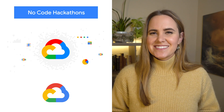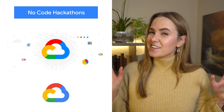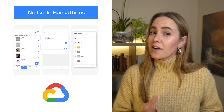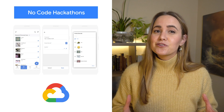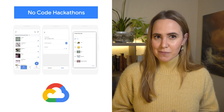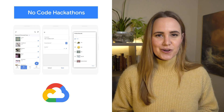Hackathons are a great way to mix things up and supercharge your brainstorming. And with no-code tools, non-technical employees can transform into citizen developers who are empowered to use technology to build creative solutions. AppSheet, Google Cloud's no-code application development platform, is a game-changer, so check out the blog to learn more.